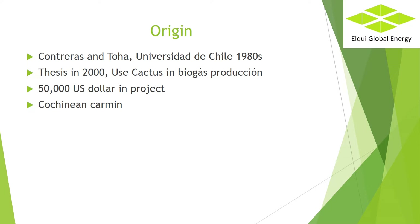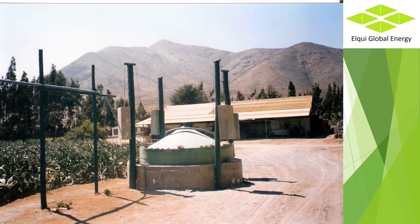Origin. The first indications that the cactus produces a large amount of biogas were discovered by Contreras and Toja in the mid-1980s, researchers at the University of Chile. These indications aroused my interest and led me to carry out my graduate thesis in 2000. In order to get field work, I contacted a private company associated with Cochineal Carmine to obtain coloring, which allocated $50,000 for a project to deliver a solution to the large amount of leaves discarded each year in the Cochineal harvest. The solution was to finance the first anaerobic reactor with the exclusive use of Nopal for biogas, in order to satisfy the energy needs in the drying of the Carmine Cochineal.